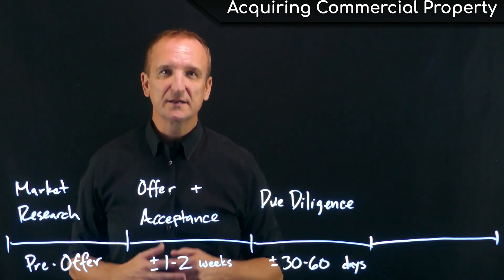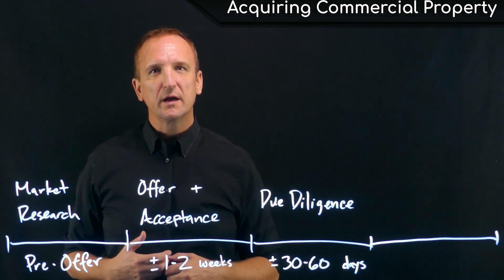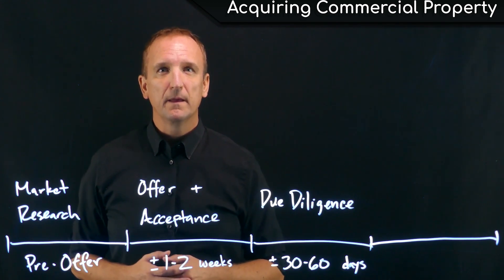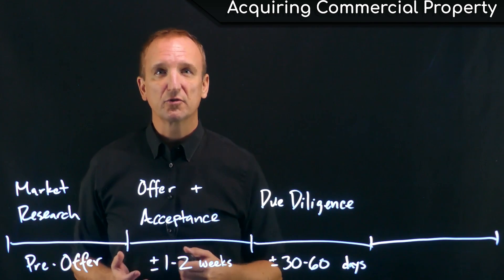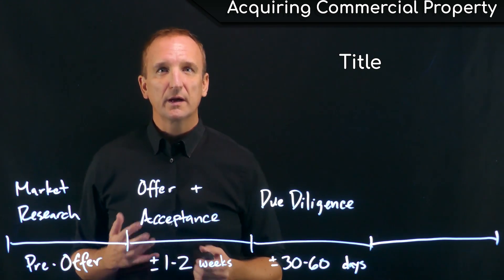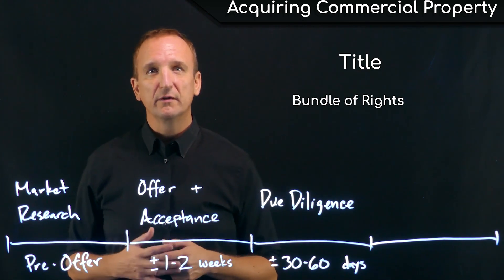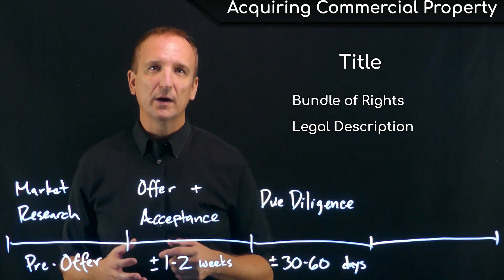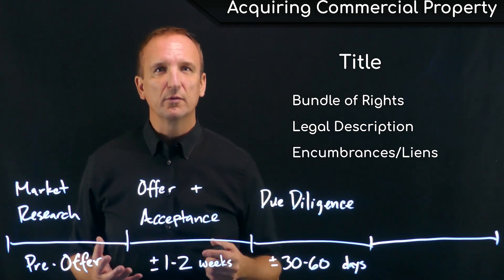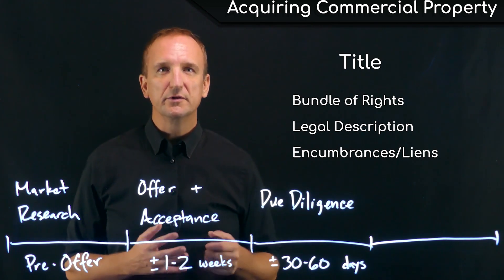The next stage in the acquisition process is the due diligence stage. This is where the buyer researches the property, the income and expenses, the bundle of rights or chain of title being conveyed, and makes sure that what they're buying is what they want to buy at the price and terms they're offering. First, let's talk about title. The buyer needs to make sure that the seller has the right to convey the property, verify the legal description, and understand whether the property is encumbered by any undisclosed liens or other issues that may affect the buyer's ability to use and enjoy the property going forward.